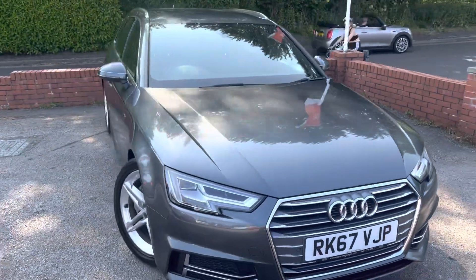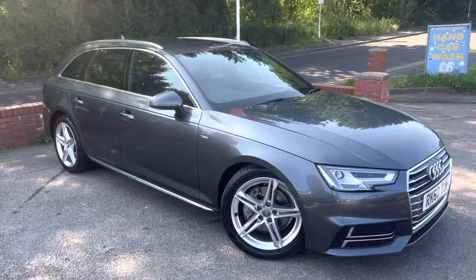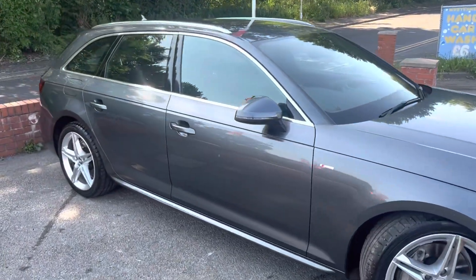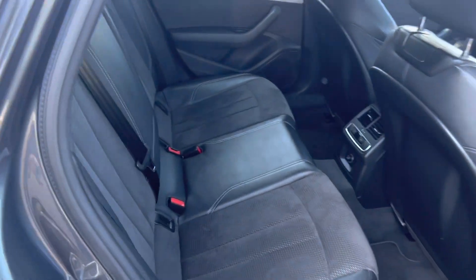It's got built-in sat nav, Bluetooth, Apple CarPlay, and DAB radio. Let's take a look at the back seats — they're in really nice condition, and there's an armrest that comes down just here as well.